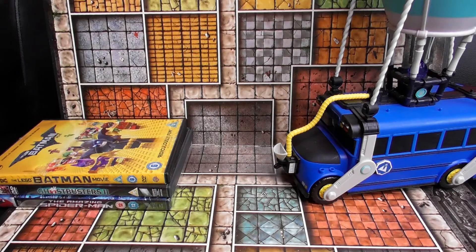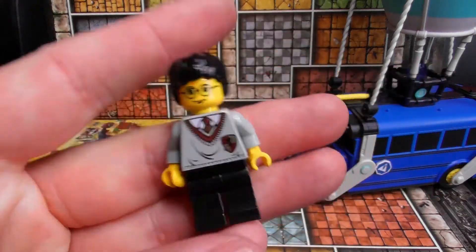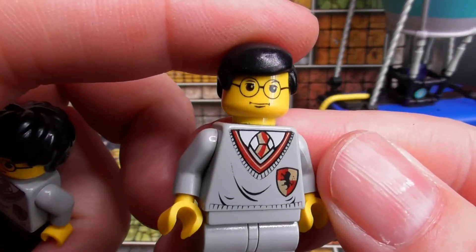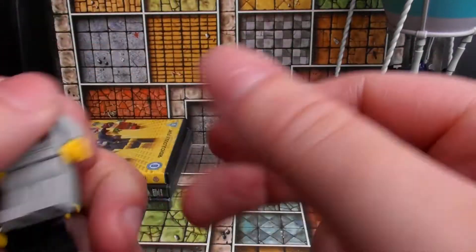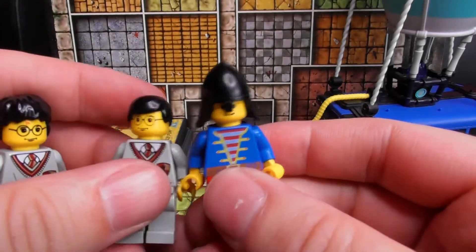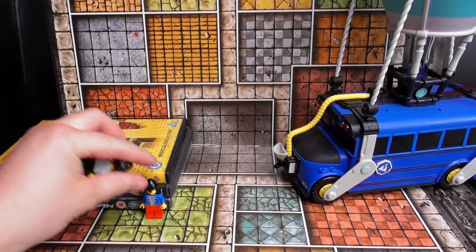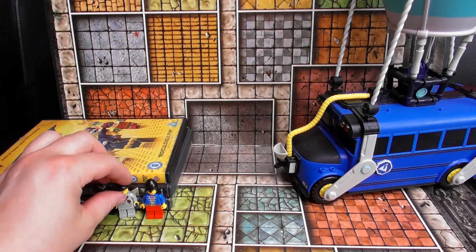We've got some Lego figures — vintage Lego figures by the looks of it. We've got the yellow-skinned Harry Potter, another Harry Potter with the wrong hair on it, and a vintage pirate figure. I think they were 50p each. They had loads of them but at 50p each I don't particularly want to buy too many, so I just got the Harry Potter ones and the pirate.